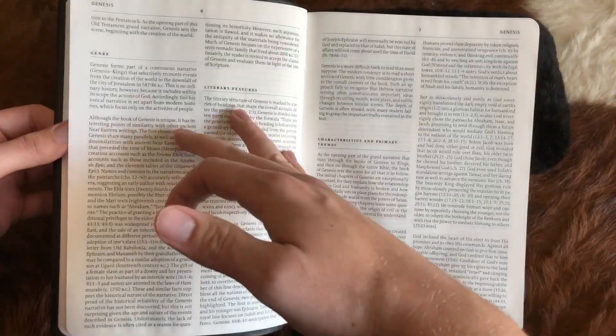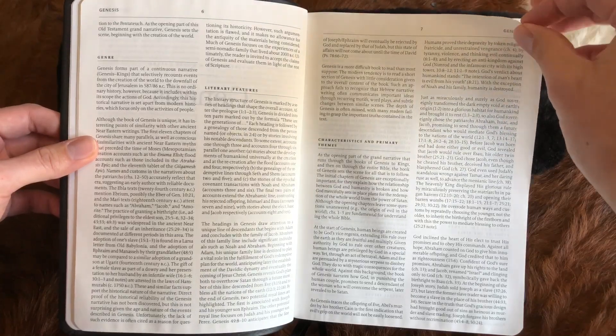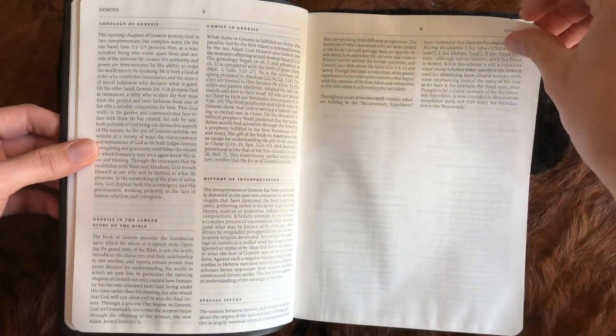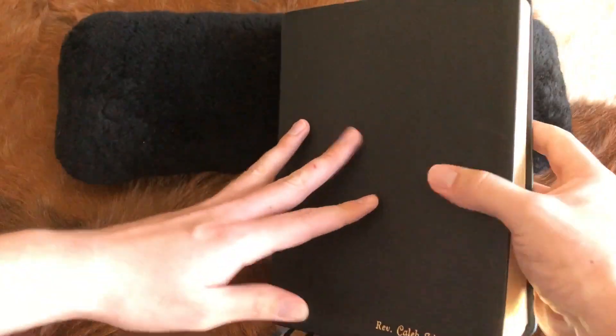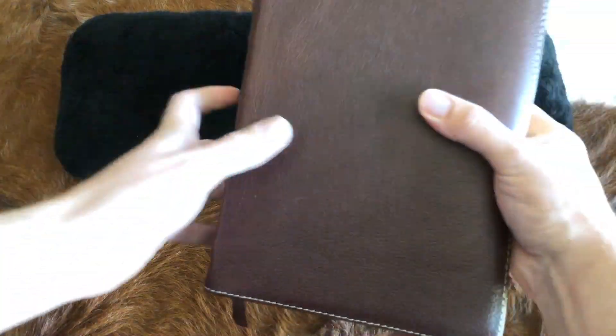The font size for the Reformation Study Bible is 11-point for the Scripture and 9.5-point for the commentary. Now let's switch back to the ESV Study Bible.